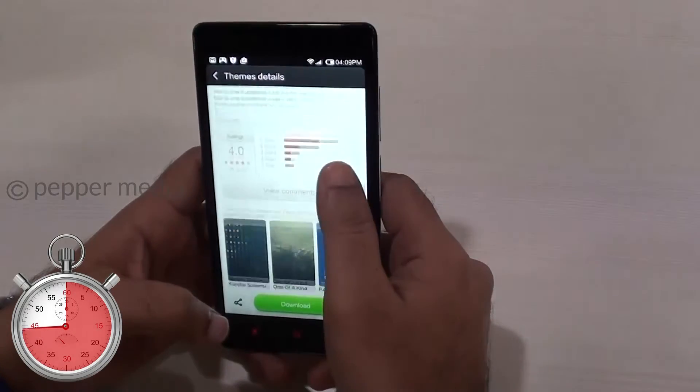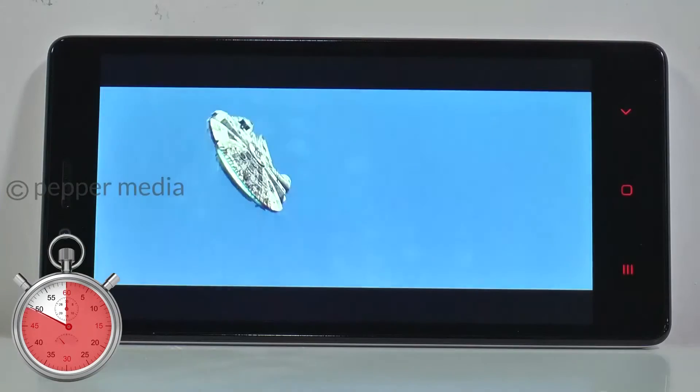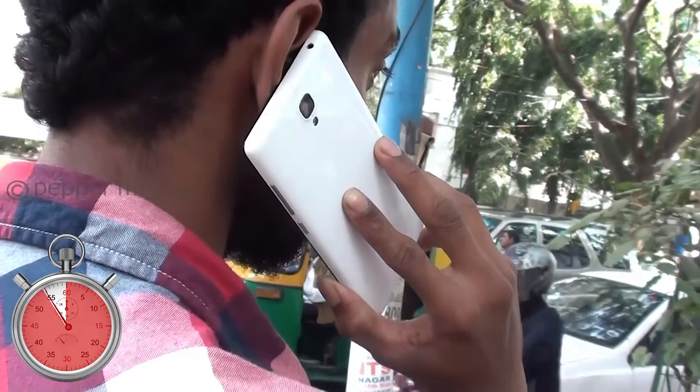We love the theme store and its expansive selection of themes. The phone's battery lasts for the entire day with an hour of gaming, half an hour of videos and several calls. The speaker in the back isn't very loud but it offers decent sound quality.